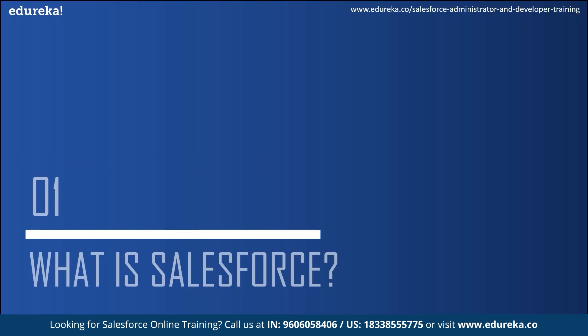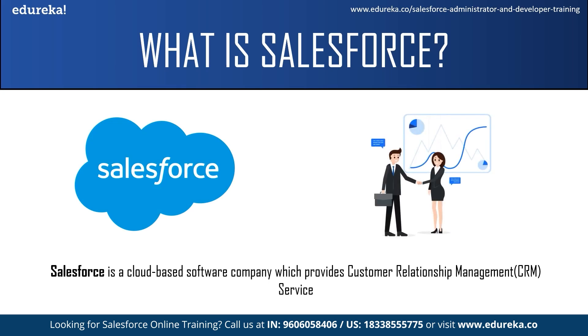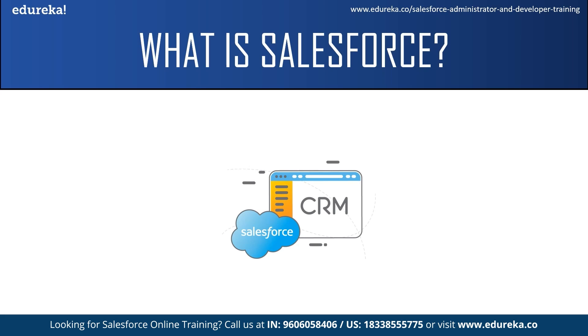Now moving on to the first topic — what exactly is Salesforce? Salesforce is a cloud-based software company which provides customer relationship management service. CRM means a strategy which businesses use to administer their interaction with their customers. CRM systems allow organizations to manage customer relationships through a single tool, providing a better customer experience and improving business outcomes. Initially Salesforce started as a SaaS CRM company, but now it provides various software solutions and a platform for users and developers to develop and distribute custom software.